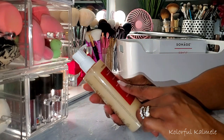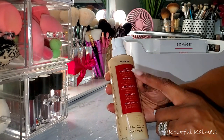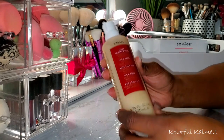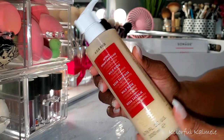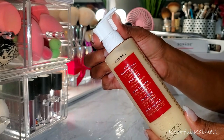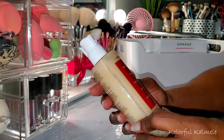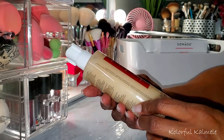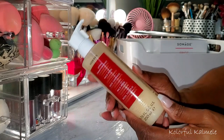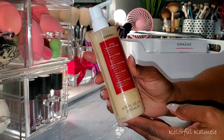I also grabbed this Coors Foaming Cream Cleanser in the scent Wild Rose. Of course that caught my attention. It has a little safety cap on here to keep it from pumping out. This is a foaming cream cleanser — I love foam cleansers and it looks like this is going to be nice and creamy.